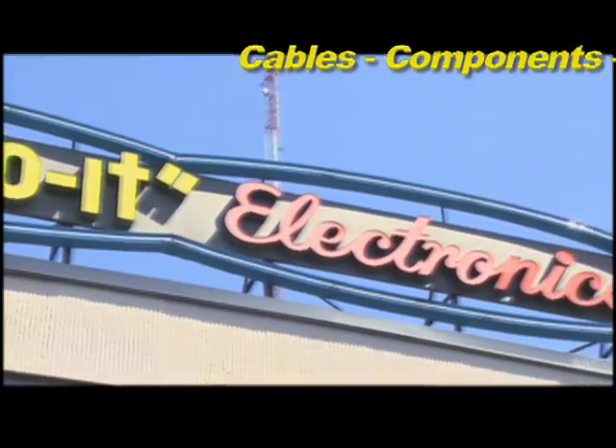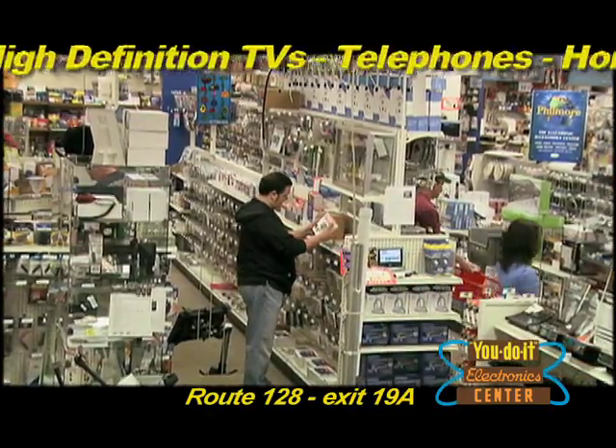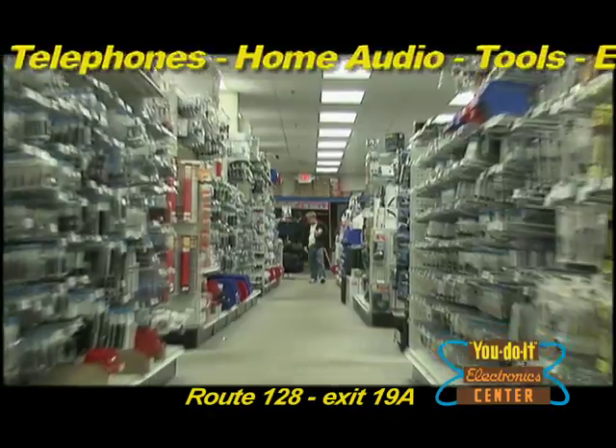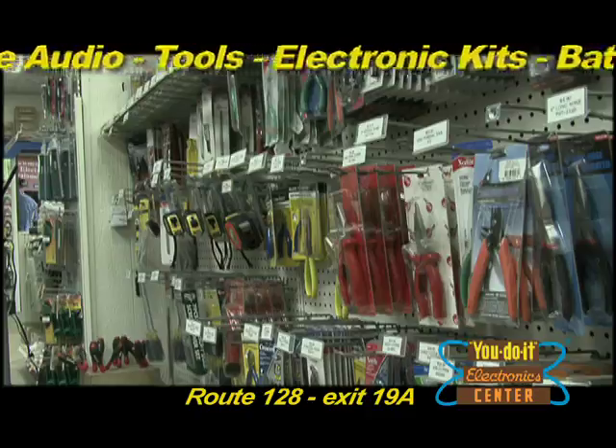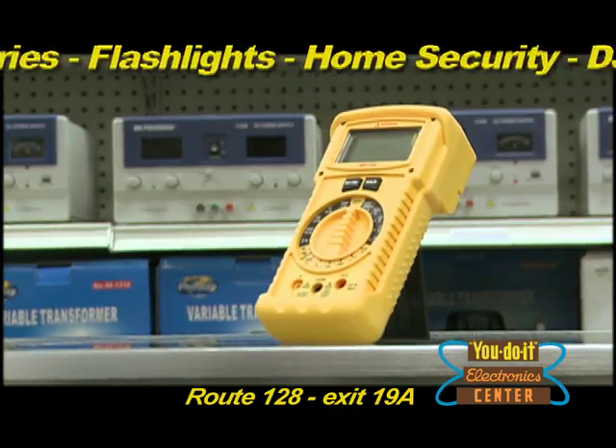You've seen the sign a zillion times. Have you ever wondered what's inside? UDOIT Electronics Center is the single best place for not just the hard to find electronic equipment and supplies, but for the must-have tools, parts and accessories to keep all your home electronics working like new.